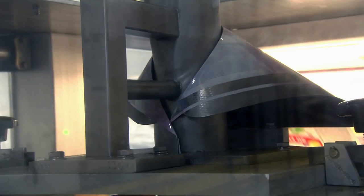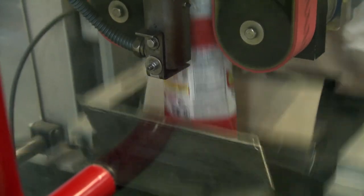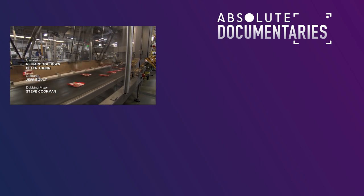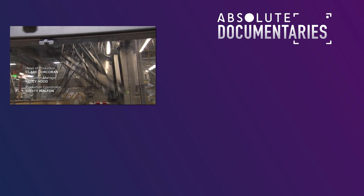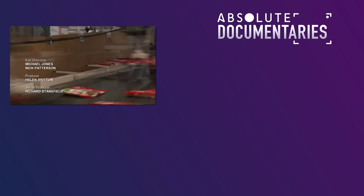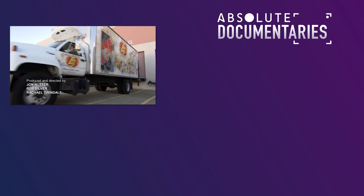Empty bags are fed through a system of rollers and 100 grams of jelly beans are deposited in each one. The bags are sealed and sent off down the line, where a trio of frantic robot arms pack them into boxes. Once the robo-bean pickers have packed them, they're loaded onto trucks and shipped off, ready to be chewed up around the world.